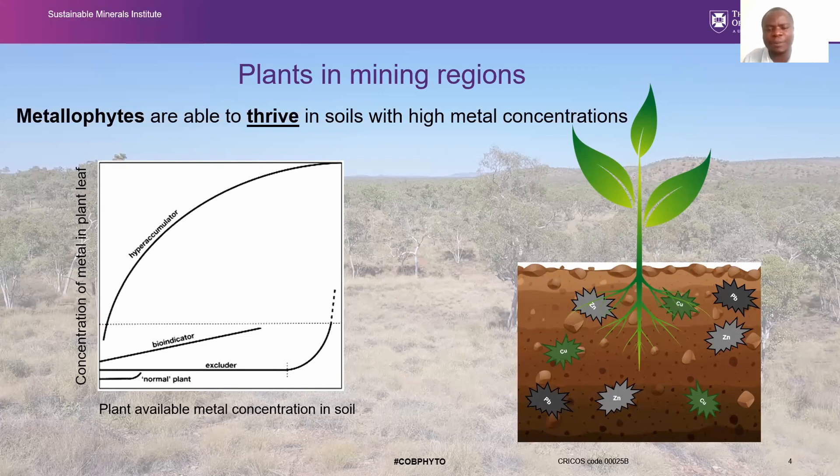These plants growing in these regions exhibit three main strategies to deal with high metal content. We have excluders, which exclude metals from the shoots — they tolerate metals in the soil but don't take them up into the shoots. We have bio-indicators, whose shoot metal concentrations reflect concentrations in the soil. And we have hyperaccumulator plants, which take up extraordinary concentrations of metals in their shoots without suffering any toxicity symptoms. These plants are very valuable in mining regions.